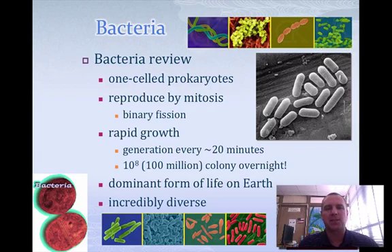We need to do a little review about bacteria first of all. Bacteria are prokaryotes. They reproduce by mitosis through a process of binary fission where they split. They grow very rapidly — a generation about every 20 minutes, so they can reproduce very, very quickly.